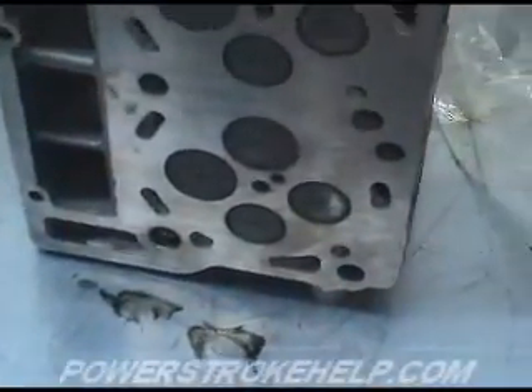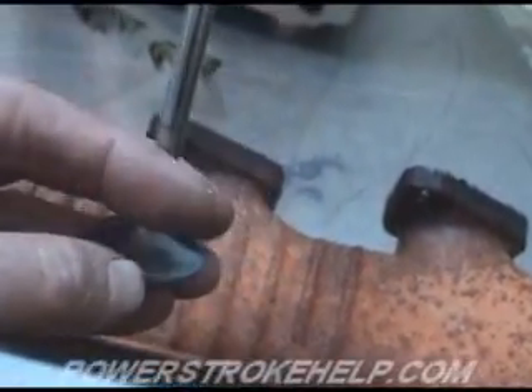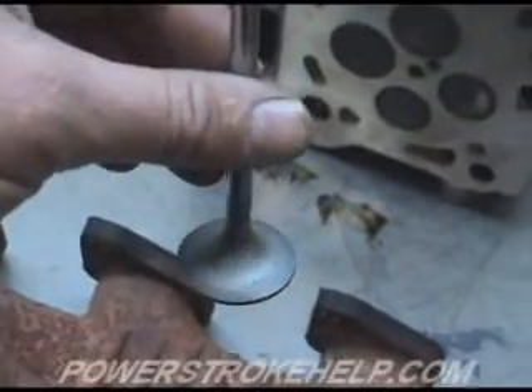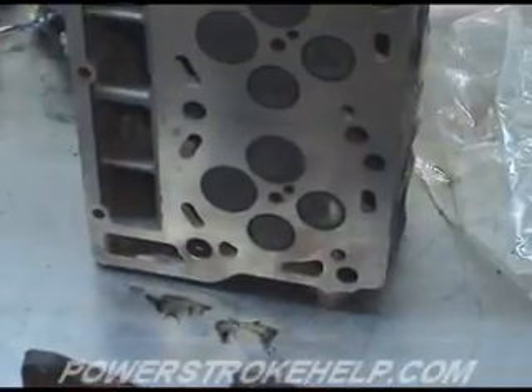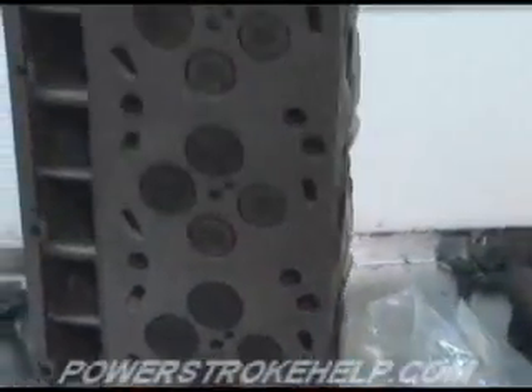Under extreme situations, as these valves are opening and closing against the seats, the valves will become red hot — sometimes white hot — in cylinders seven and eight. The face of the valve, as it closes against the seat, will actually weld itself to the seat in these extreme situations. Then little pieces of metal will float off the seat of the valve, as you can see here, and go out the exhaust. This is very minuscule amounts of metal, but over time it will damage the valves and destroy them, ultimately resulting in a loss of compression, a skip in the engine, and you will have to pull the cylinder heads and have them reworked or buy new ones.